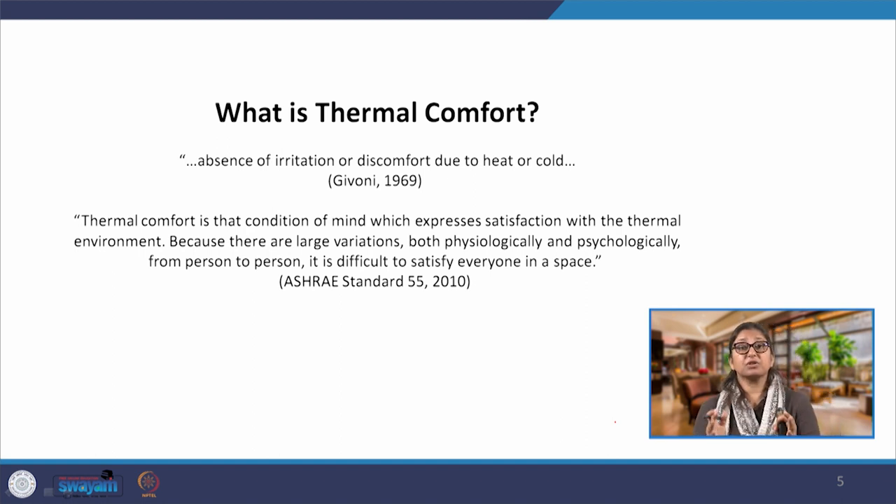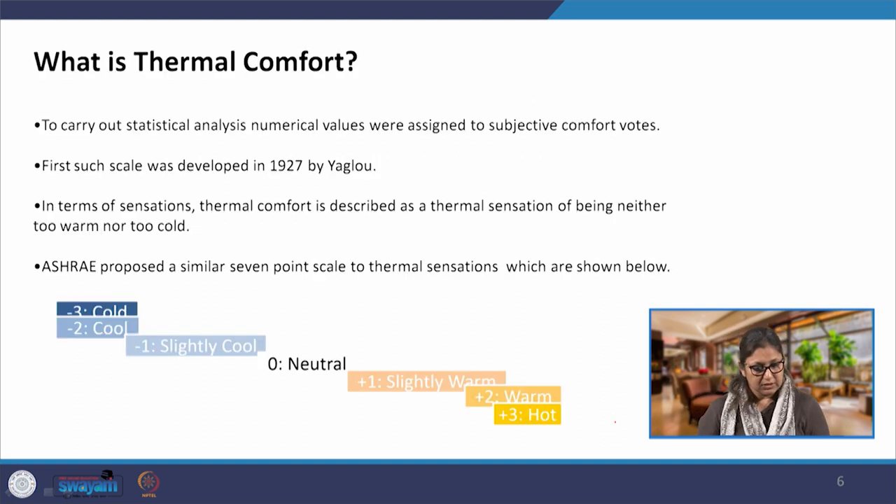Thermal comfort is basically the absence of irritation or discomfort due to heat or cold. Simply put, if my body does not need to exchange heat or cool with the environment to maintain its comfort, that is when I will say I am thermally comfortable. How would we know that an environment is thermally comfortable? Since perception varies from person to person, scientists have developed thermal comfort indices — scales to record how many people are feeling comfortable in a given environment.